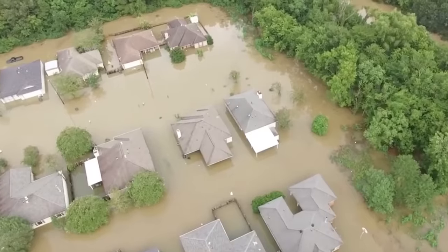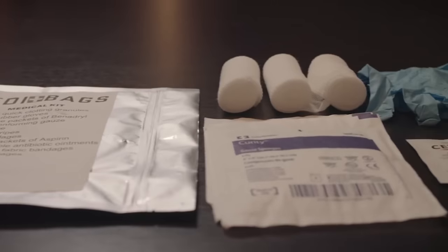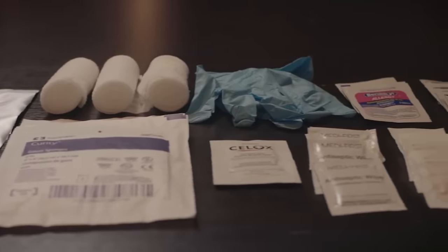This backpack has all the necessary things to survive for 72 hours in case of a natural disaster or any other kind of extreme or apocalyptic situation. The content was developed taking into account the recommendations of doctors and members of the special services, making it the ideal gadget to survive.